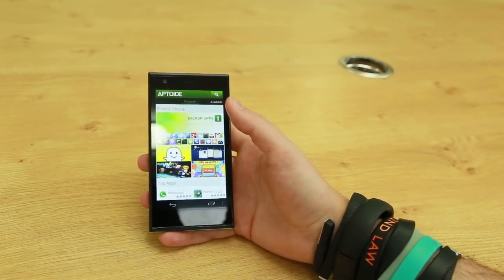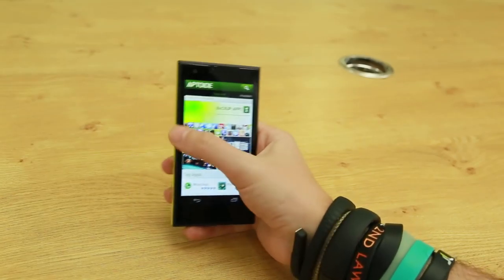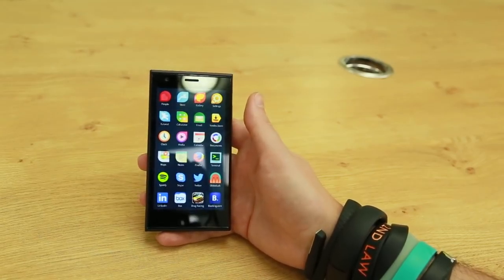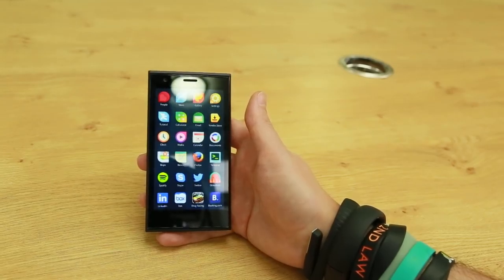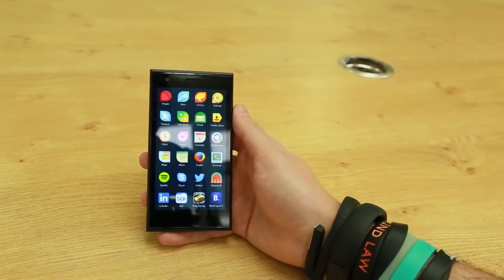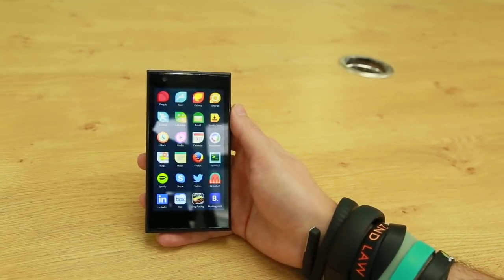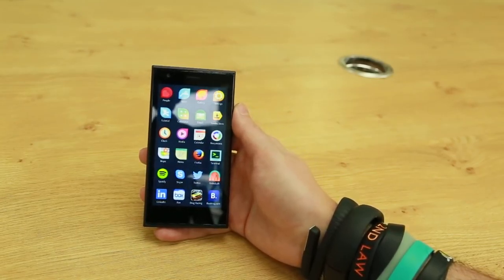Now the Jolla phone is certainly unusual and it might appeal to those of you looking for something a bit different from the usual iPhone and Android phones around. The phone is currently being shipped out to early pre-order customers across Europe for €399, although Jolla couldn't say when it will be available anywhere else. Make sure to keep it CNET for all the latest news and leave your thoughts on the phone in the comments below. I'm Andrew Hoyle and this is the Jolla phone running Sailfish OS.